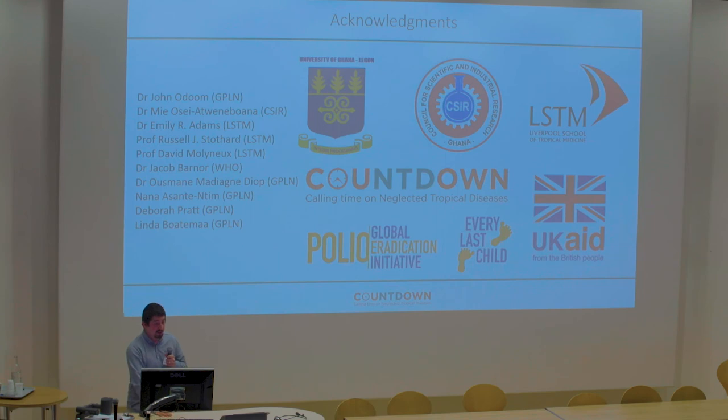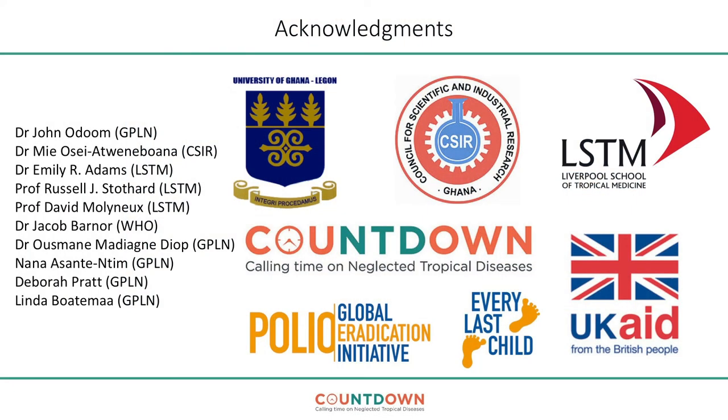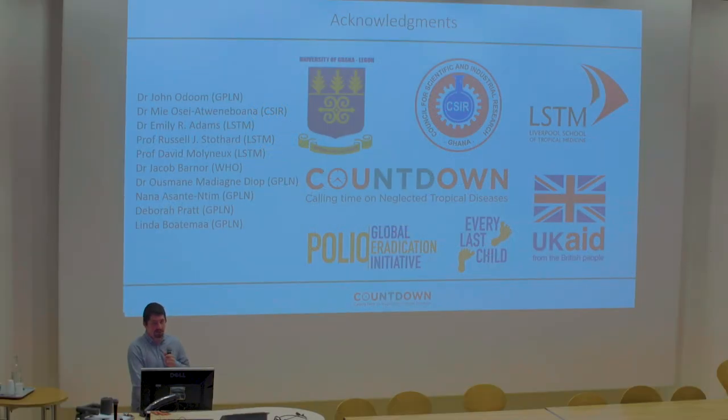I'd like to acknowledge all those involved in this study, especially the Ghanaian Global Polio Laboratory Network team headed by Dr. John Amudu, all the different institutes involved, and thank you for your patience in listening to me today.